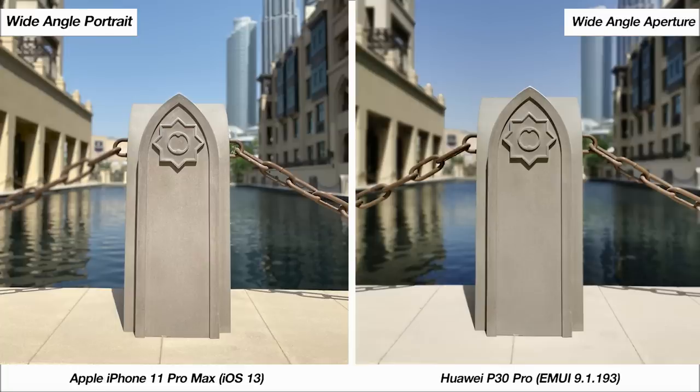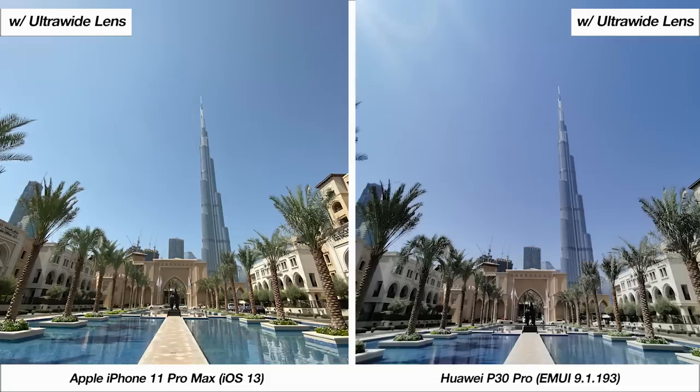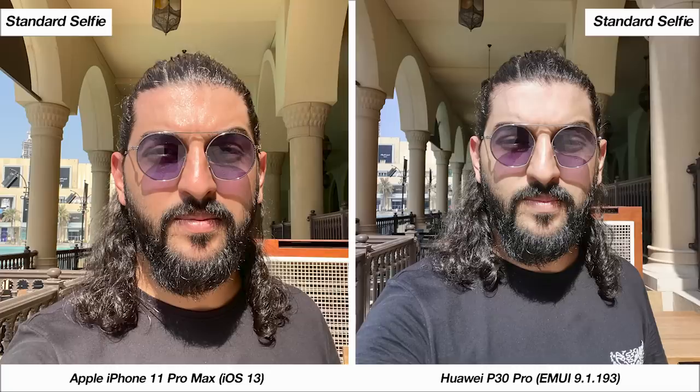With the wide-angle portrait and chain on the left, the Huawei does a phenomenal job while the iPhone struggles. Testing the dedicated wide-angle lenses — at standard zoom the iPhone maintains a natural look. With the wide-angle lens both phones show a shift in color profiles, but the change is less pronounced on the iPhone, and the overall photo looks more natural and true to life from the iPhone compared to the P30 Pro.